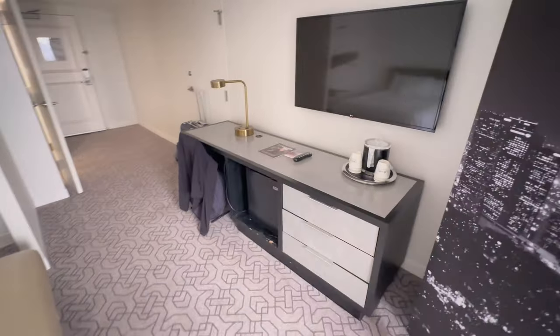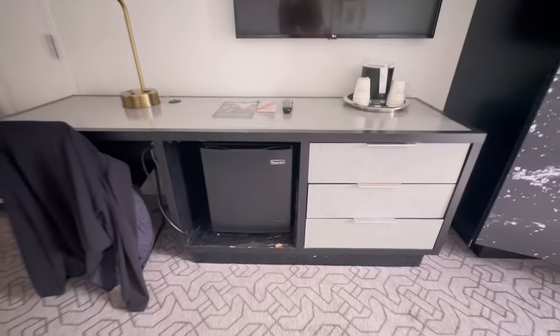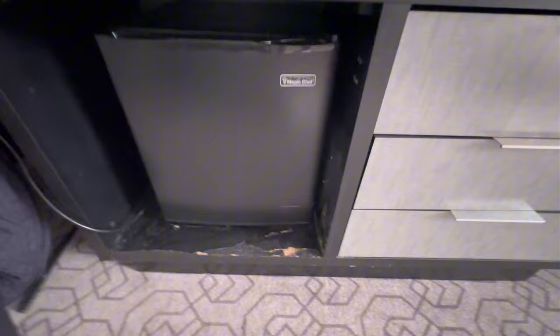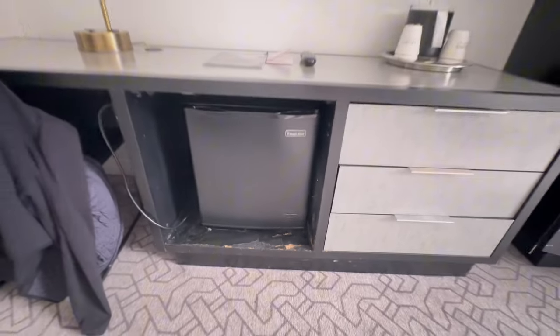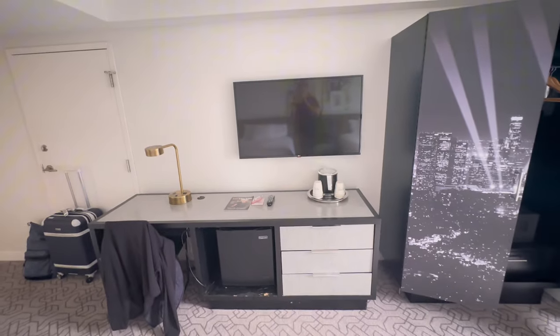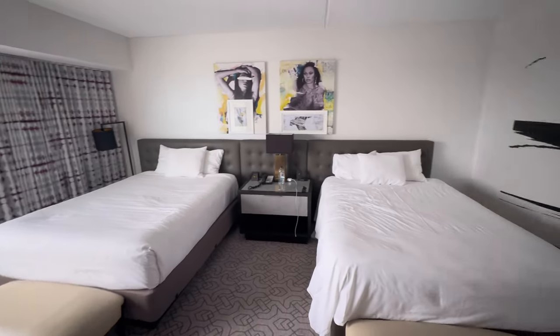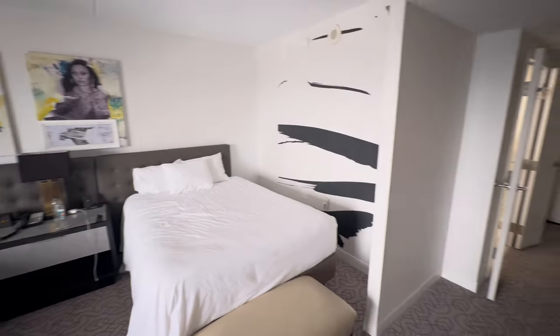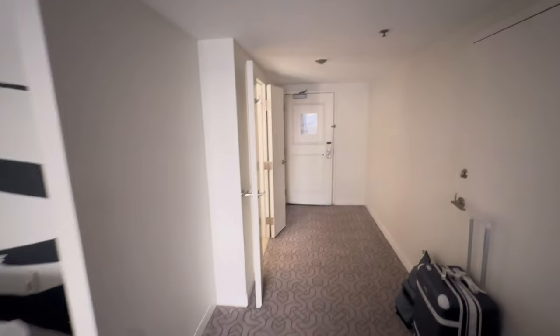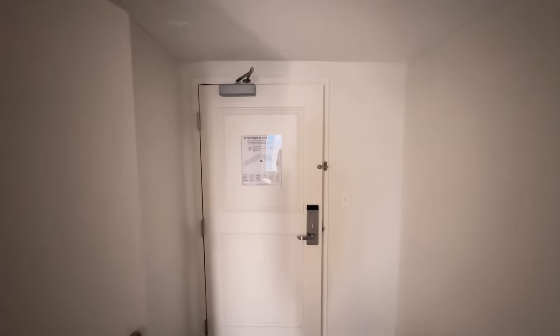This is your standard dresser that kind of doubles as a desk. They had a mini fridge in the room as well — some wear and tear on the unit, as to be expected in a Las Vegas hotel. All in all, paying $95 a night for this room before resort fees and taxes, I was actually pleasantly surprised. Honestly, I would stay at the Planet Hollywood again.